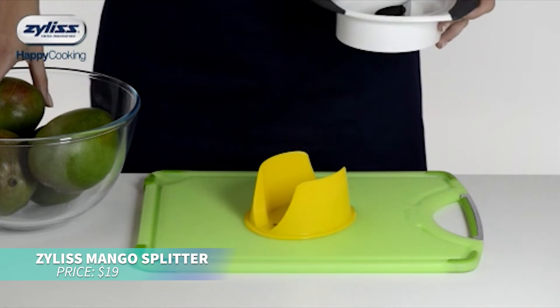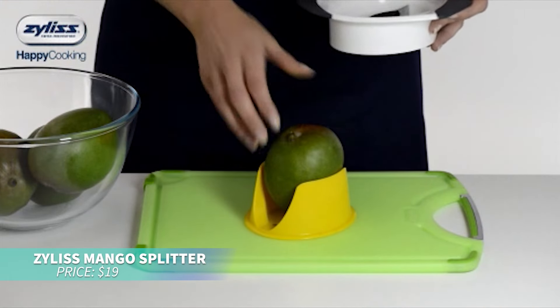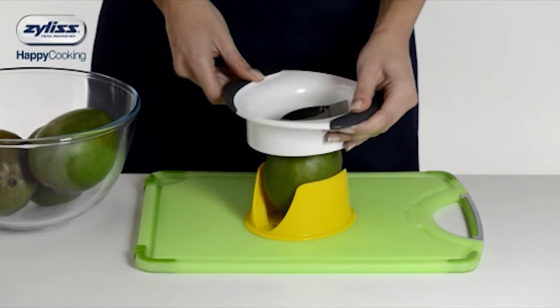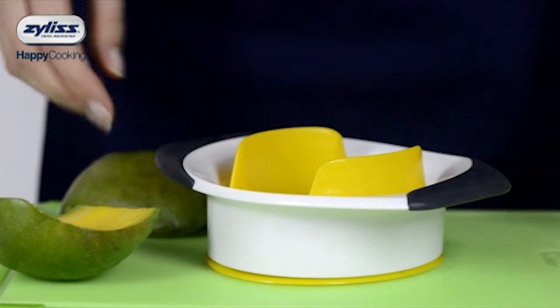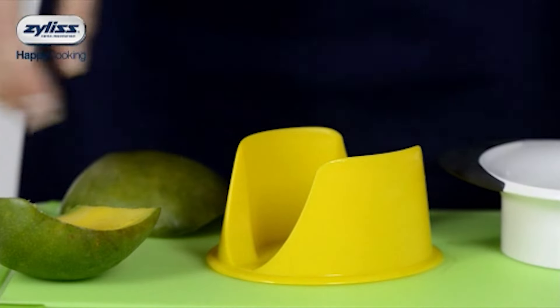If you're looking to slice mangoes quickly, this mango splitter is for you. Simply align the blades with the mango's core, press down, and in seconds, you have perfectly sliced fruit. It works with mangoes of any size, making it a fun and handy tool.